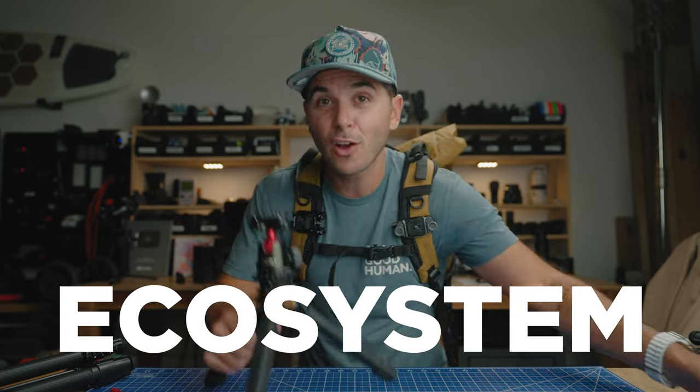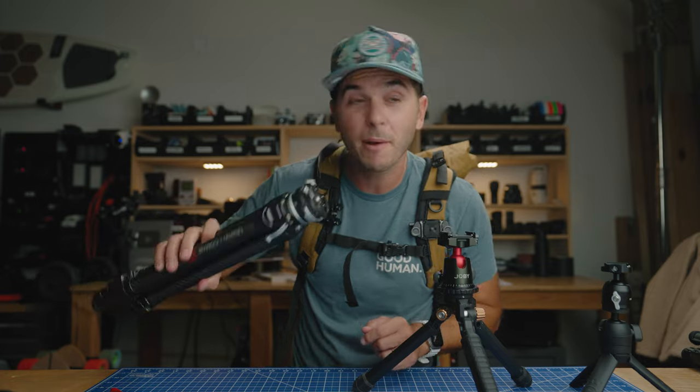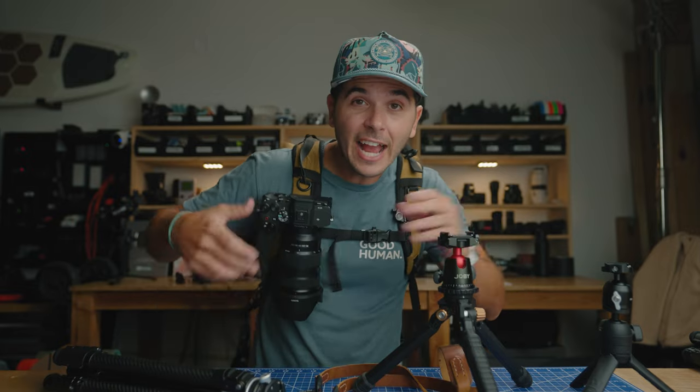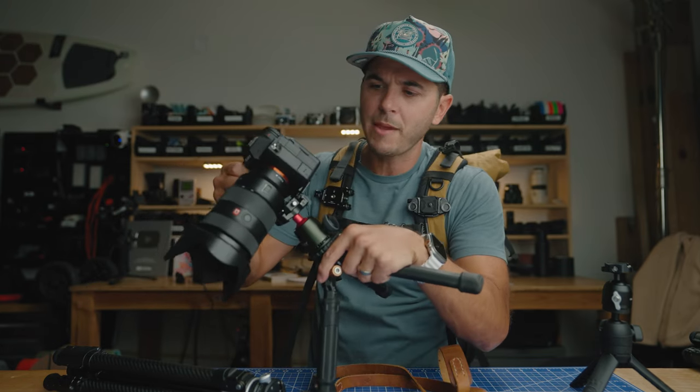The number two reason I would go with the F38 system over the Peak Design is the ecosystem. These are all F38 plates. I now have the F38 tripod, the F38 camera strap, and with the F38 plate on there I can go between all these different mounts with this one quick release system. Peak Design came up with a great system but didn't expand on it, while F38 said they could make a bunch of stuff using that quick release so you can go back and forth from all sorts of different mounts.